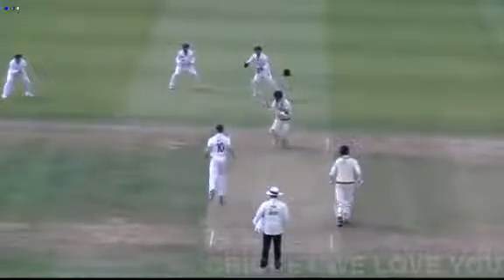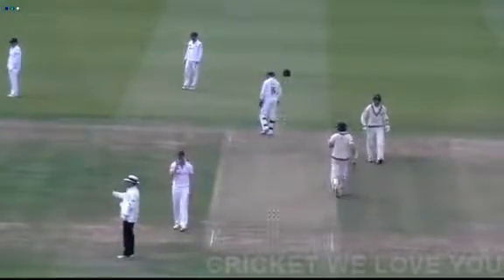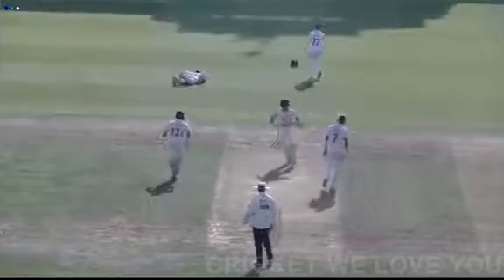Here comes the next one from Leicester — that is wide outside the off stump and crashed away to the point boundary for four runs by Robson. Here comes Viljoen and bowls, and there's an attempt to pull this.